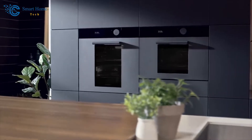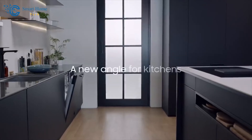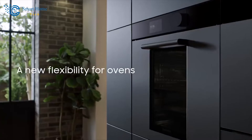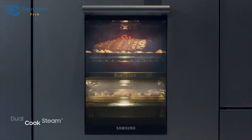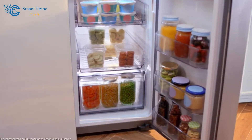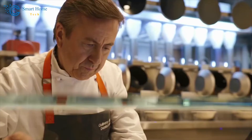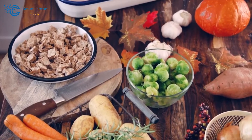Hello again, wonderful viewers. In this segment, we're stepping into the heart of the home — the kitchen — and exploring the marvels of smart kitchen appliances. They say the kitchen is the heart of the home, and with smart technology, that heart just got a whole lot smarter. Let's talk about some of the standout stars in the world of smart kitchen appliances: smart refrigerators, ovens, and coffee makers. These appliances aren't just your regular kitchen tools — they're like the tech-savvy sous chefs you never knew you needed.